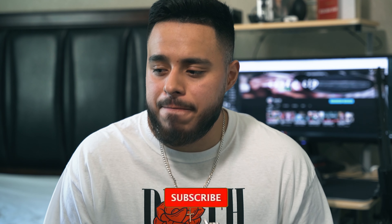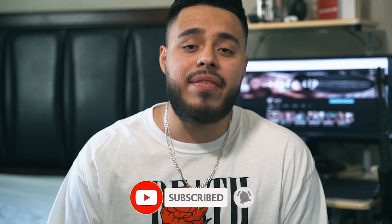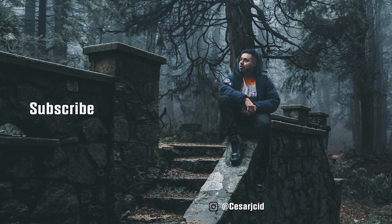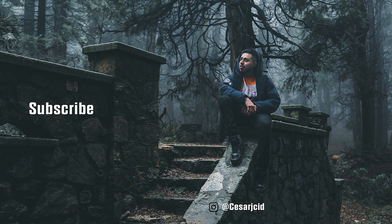If you're interested in watching more videos on gear — best buys and don't-buys — please let me know in the comments and I'll create a video like that. I have a lot of gear I bought that I really regret buying and should have saved that money for better gear. Please consider subscribing if you're into filmmaking and photography — I'd love for you to be part of the journey. Like, comment, subscribe, and follow me on Instagram at @CesarjCid.